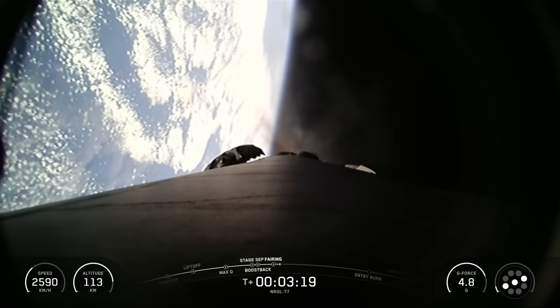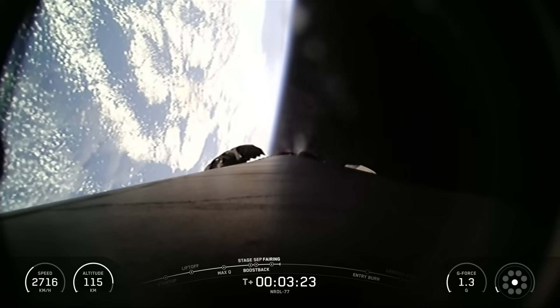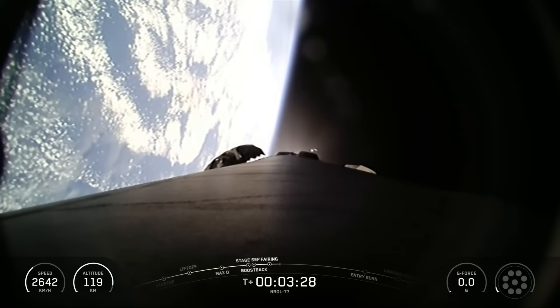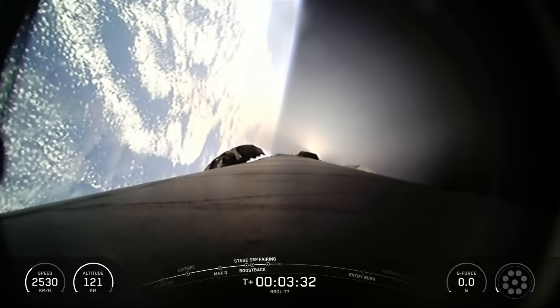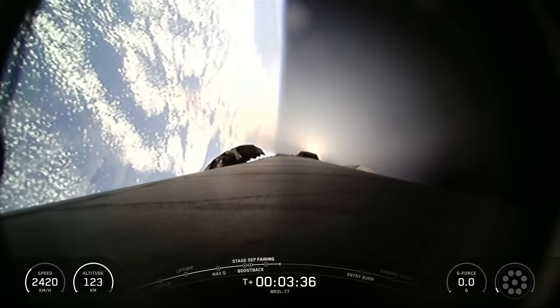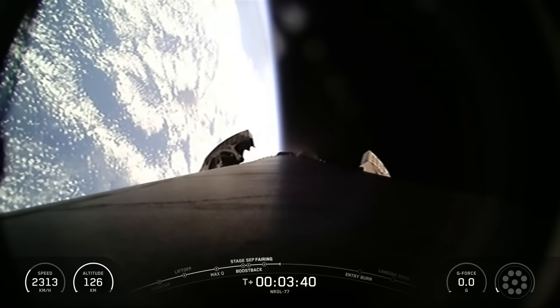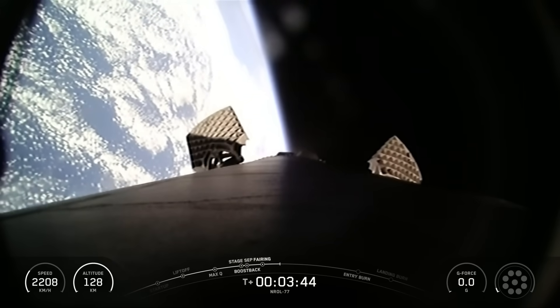Confirmation of fairing separation. As we mentioned earlier, we will be attempting to retrieve these fairing halves once they fall back to Earth. Stage one boost back shutdown. Stage one has concluded its first of three burns on its way back to Earth with the confirmation of boost back shutdown. This is properly oriented Falcon 9 for its return trajectory.